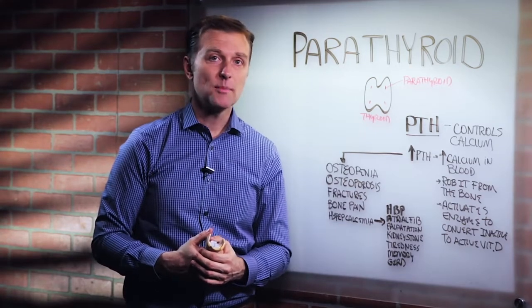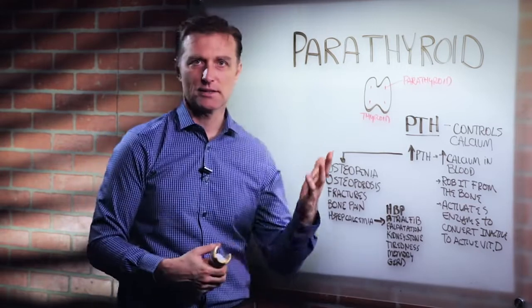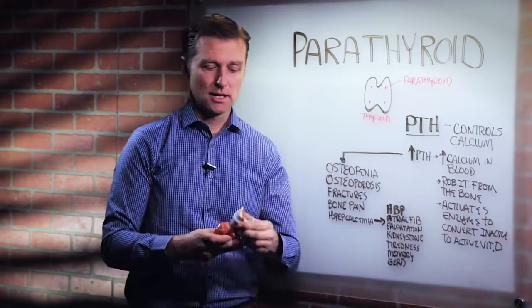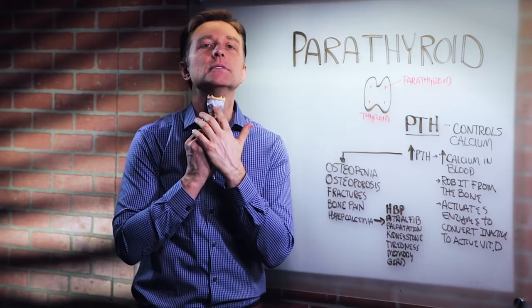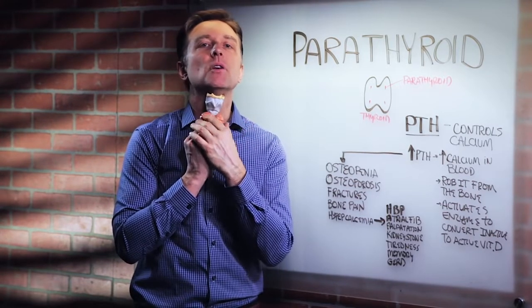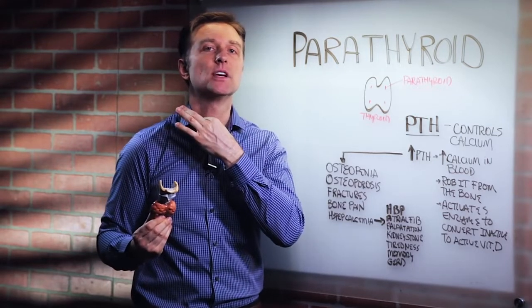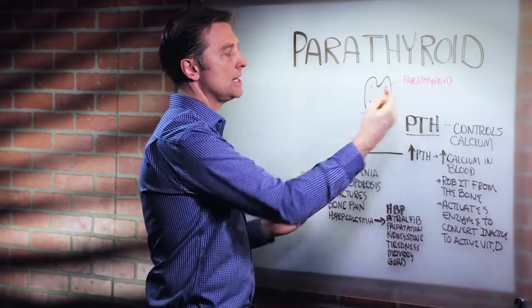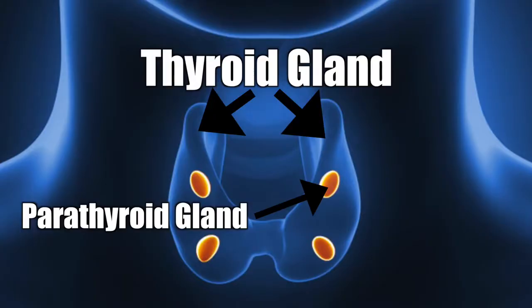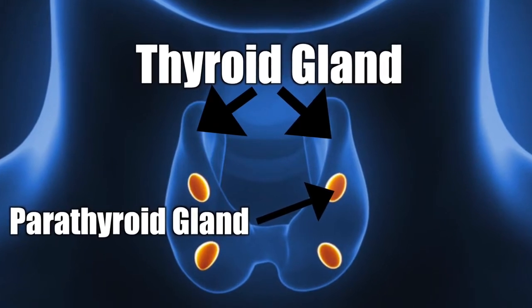Hey guys, Dr. Berg here. In this video, we're going to talk about the parathyroid gland. There are four of them. If we take a look at the Adam's apple, which is right up here on top of the trachea, right below it is the thyroid. The thyroid is located about two and a half inches at the bottom of your neck. The parathyroids are behind the thyroid gland, in the back part, and they control calcium.